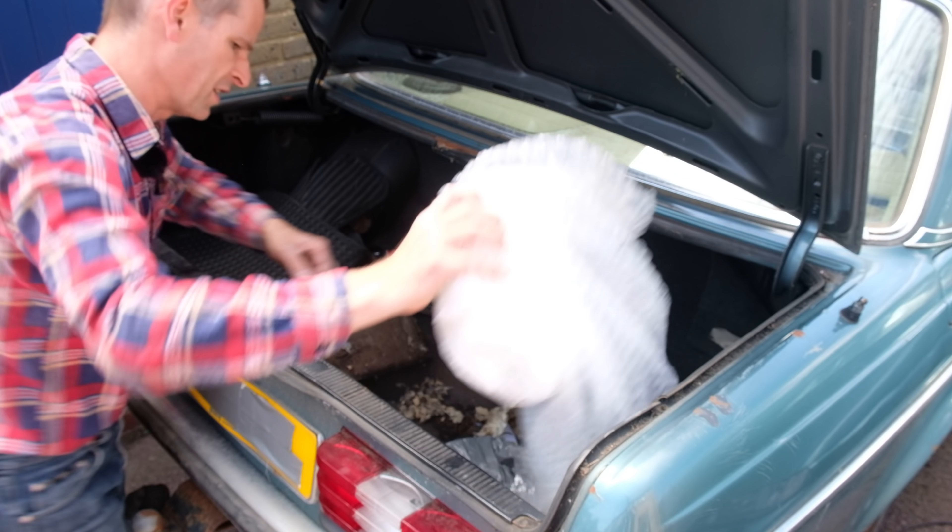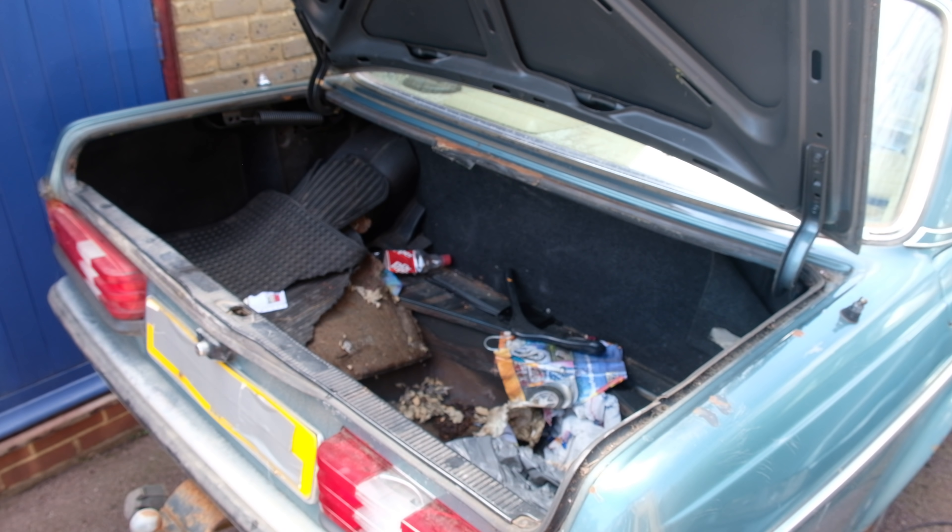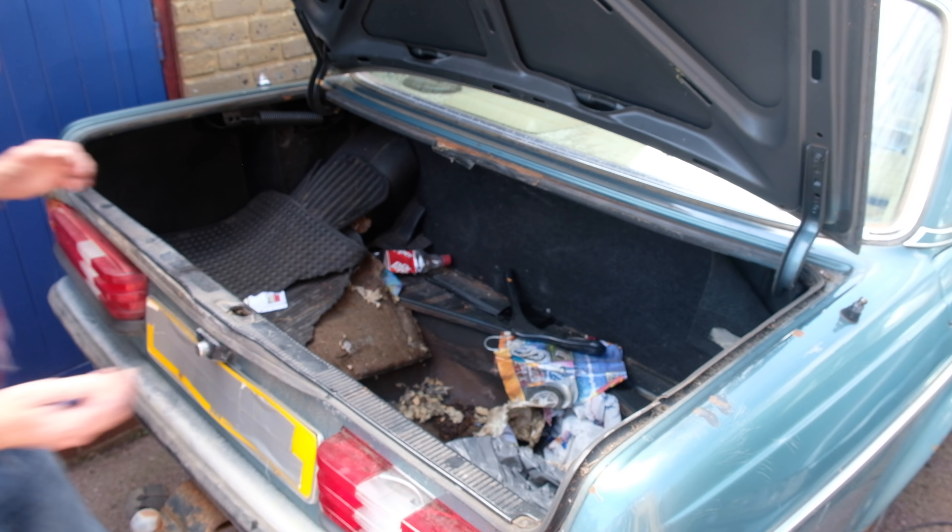Much, much horridness. Oh God, that's full of water. So the boot wasn't quite as watertight as I thought maybe it was.